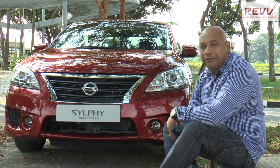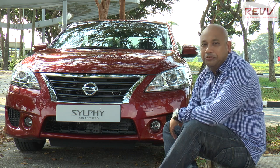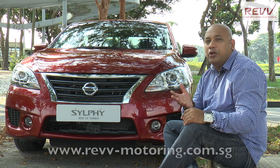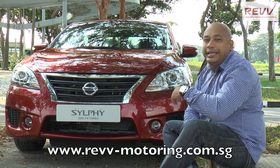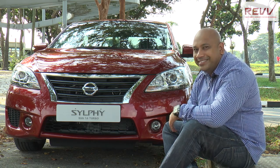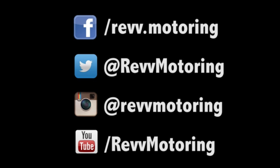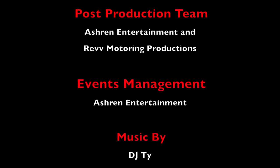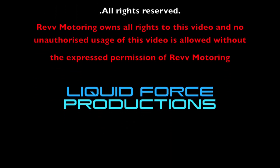Our thanks to Tanchong Motor Sales Private Limited for letting us have the Nissan Sylphy Triple S for our review. We certainly hope you enjoyed this episode of Rev. If you happen to have a particular model of car you'd like to see featured on our show, drop us an email or message us on our Facebook. Do remember to like us on Facebook, YouTube, Twitter, and Instagram at the links below. Till our next episode, drive safe.